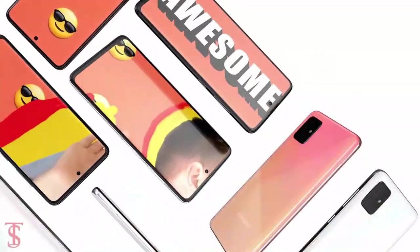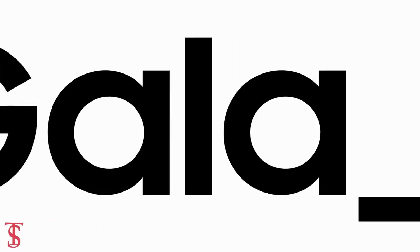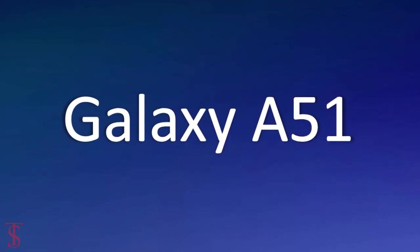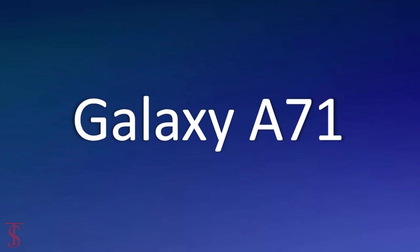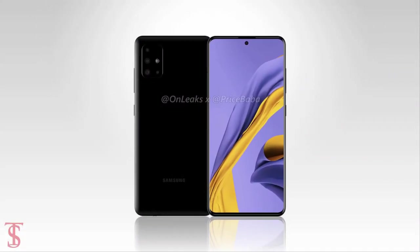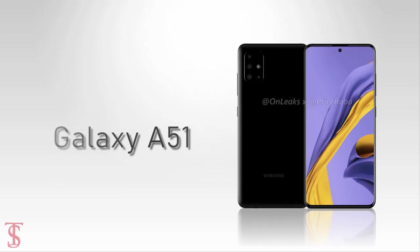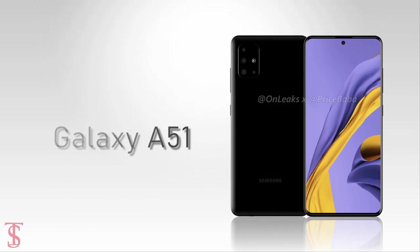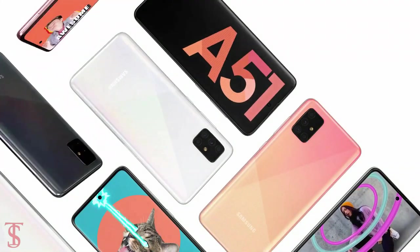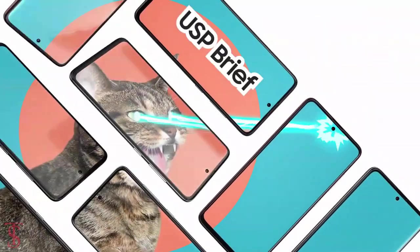Samsung is gearing up to launch its new smartphones under the Galaxy A series, which is expected to include the Galaxy A51, A71, and A91. Recently we have seen leak renders of the upcoming Galaxy A51, and now the official teaser video of the Galaxy A51 has surfaced online, revealing the complete design along with some key specifications.